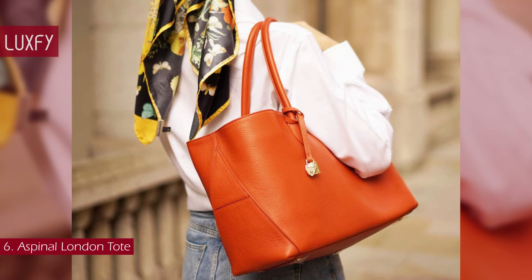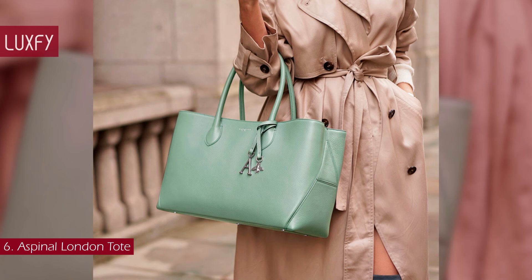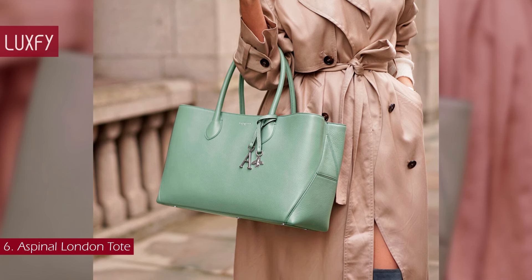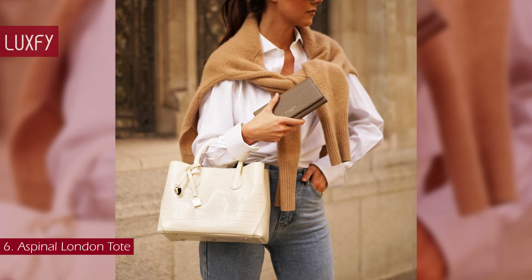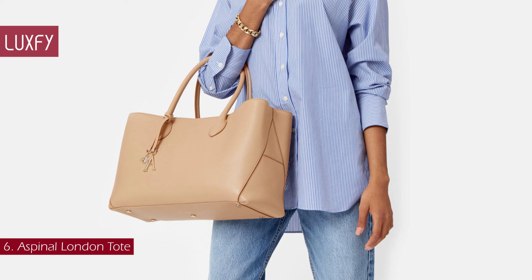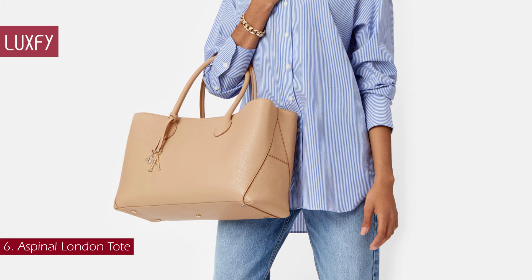The bag is accented by signature B and A charms and subtle branding on the front. Designed to last a lifetime, it can be carried by the soft top handles or worn over one shoulder. The London Tote comes in a few different colors and sizes, all perfect for everyday wear and work. The large London Tote is sold for $925.